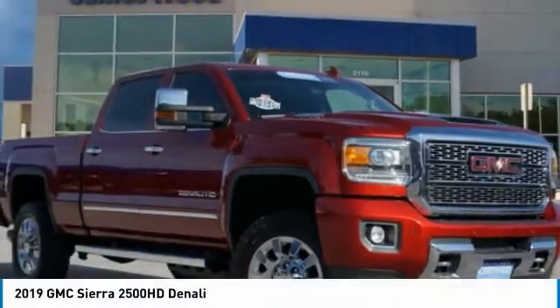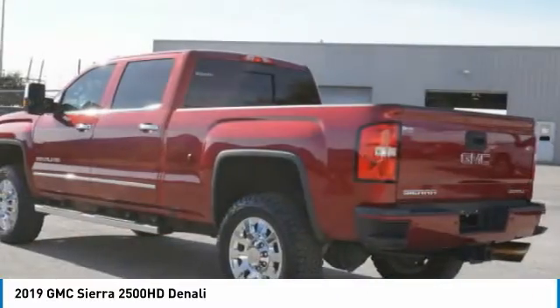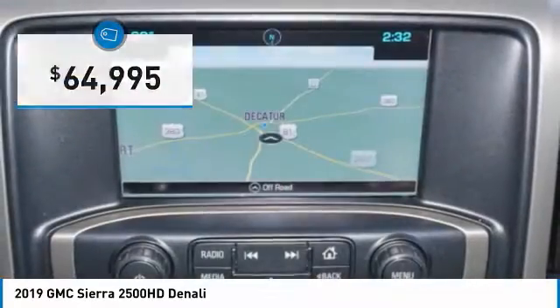Today we're featuring the 2019 GMC Sierra 2500 HD. The GMC Sierra 2500 HD has all your workhorse basics covered — no worries here — and is priced below $65,000.